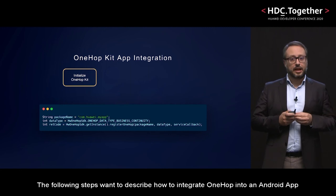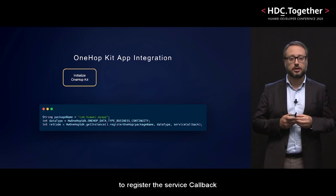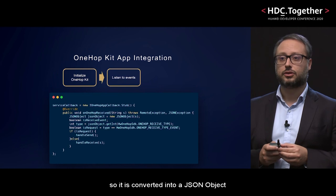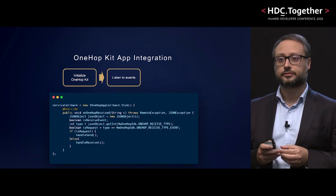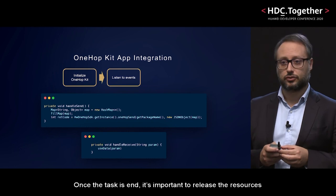The following steps describe how to integrate OneHop in an Android app. The first step is to initialize the SDK and use the package name and the data type to register a service callback. The callback is the entry point to events. In the OneHop receiver method, the parameter is a JSON string, so it's converted into a JSON object and specific actions are performed based on the current status. When the task is complete, it's important to release all the resources.